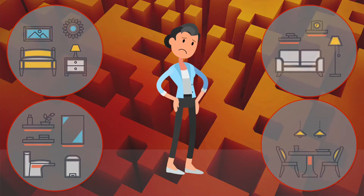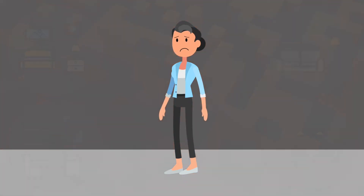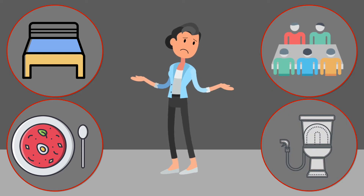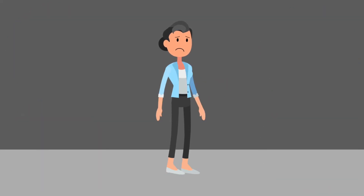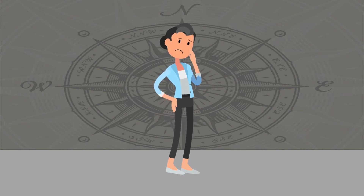Therefore, we can say people living in adapted care have difficulty meeting their most basic needs of sleep, food, socialization and toileting. Without intervention, reduced wayfinding can lead to a severe decrease in independence and function, along with a loss of dignity and health.